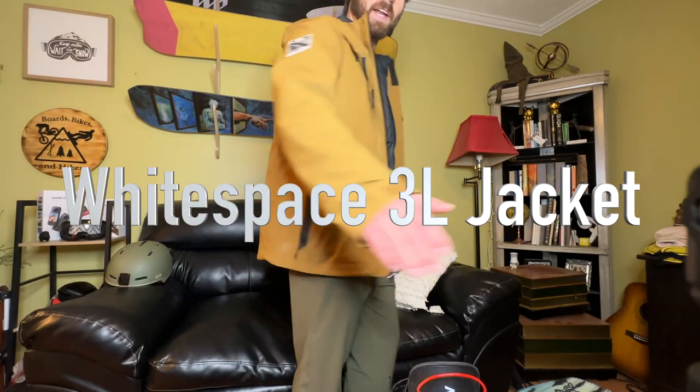First up on my new gear list is the White Space three-layer jacket. Normally when I travel I pack my shell jacket, several hoodies, and a couple different layers to wear underneath. With this jacket I have two layers already in one, so I only have to take one piece of gear versus a lot of different pieces. I got it on a Black Friday deal — 20% off, used Rakuten for cash back. It's a $500 jacket and I got it for $340.